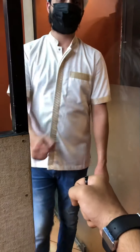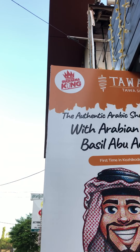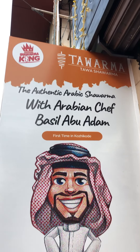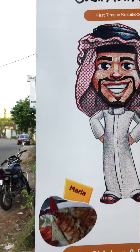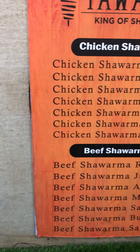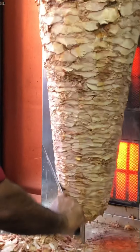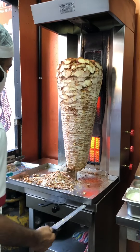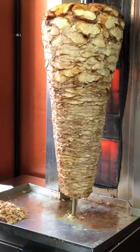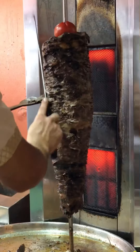Hey Chef, how are you? Good bro. First of all, I have been here a few times during lockdown. Let's talk a little bit about some of these favorite shawarmas.